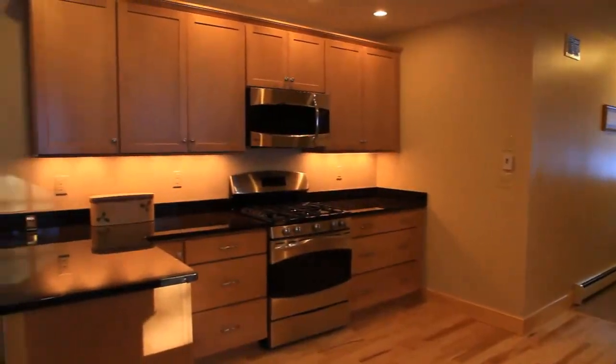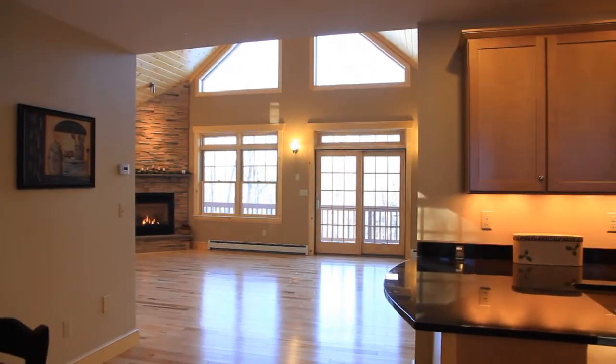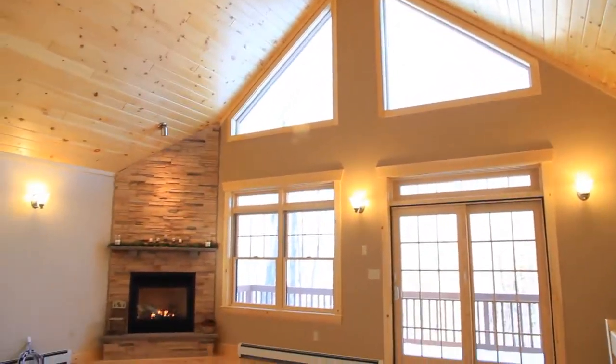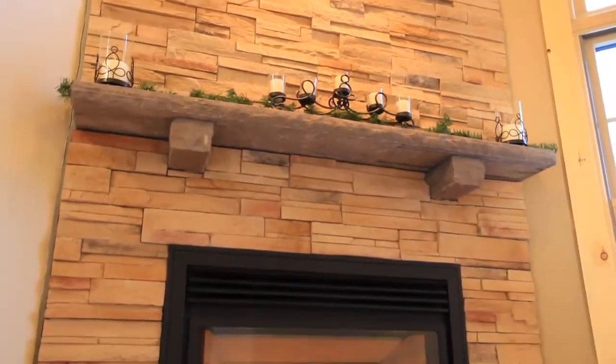From the kitchen, we move to the light-filled great room, with hardwood flooring below and installed ceiling speakers above. The open floor plan includes vaulted ceilings with spectacular views, as well as an exquisite custom stone gas fireplace with hearth and mantle.